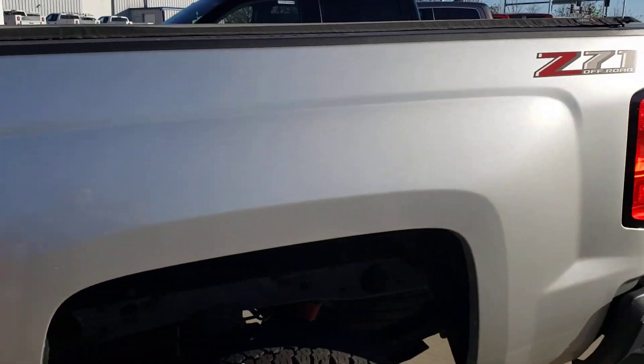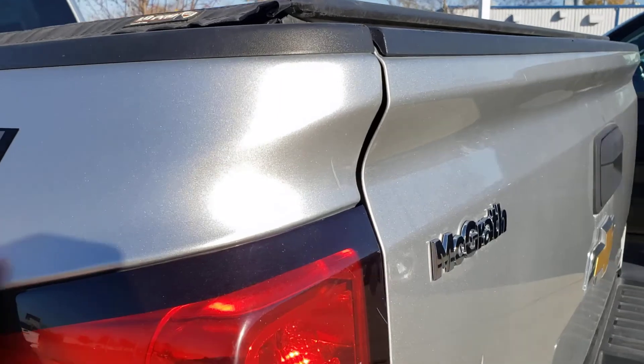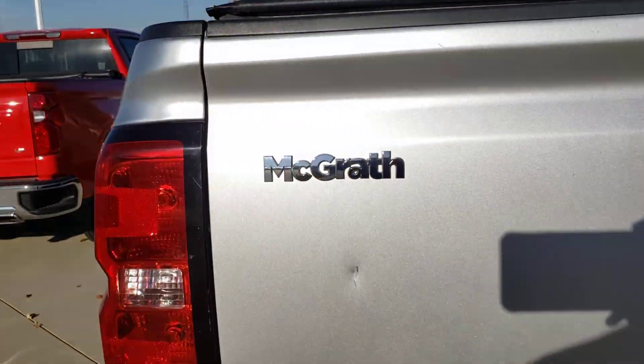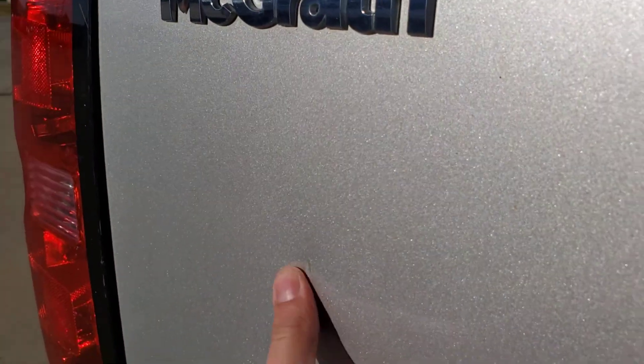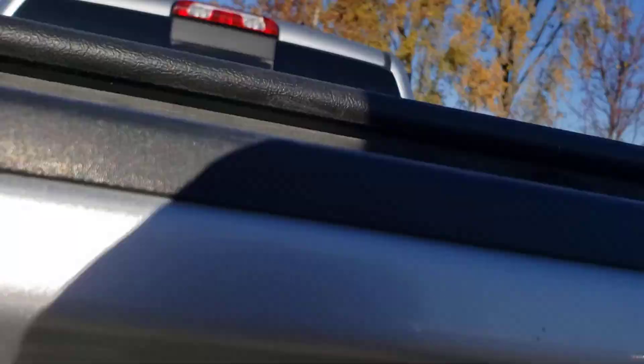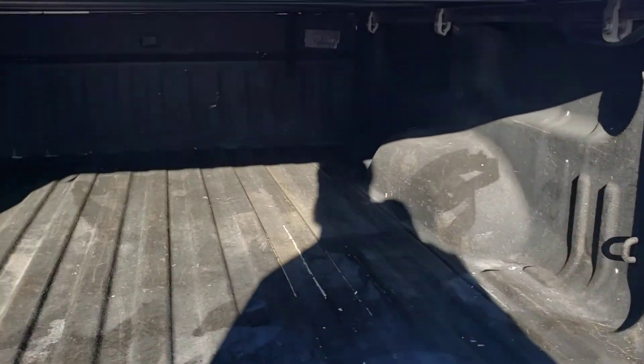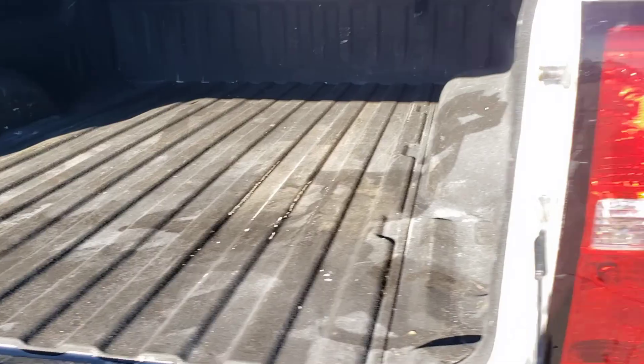Check out the back end here — good shape back here too. Does have the tonneau cover, as well as the Z71 off-road package. Does have one thing right here if the camera can see that. And the hitch and wiring already installed — good to go. It does have a spray-in bed liner. Definitely nice to have, though there's a little bit of a chip in the liner right there.